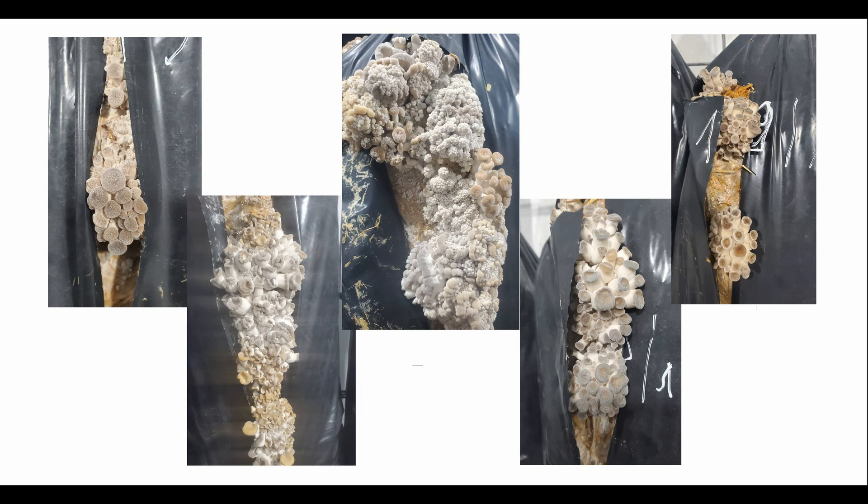A grower wrote to us about a problem. He doesn't understand what's happening to his mushrooms and asked for help. The temperature in his grow room is 13 degrees Celsius, approximately 55 Fahrenheit, and the humidity is 87 to 90 percent. I asked him if the temperature drops at night because that could explain these issues.